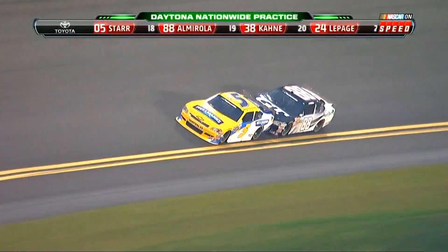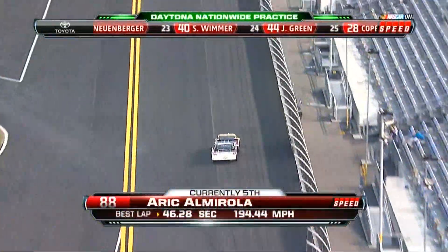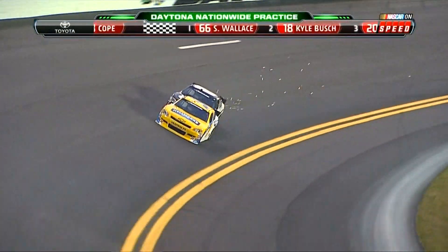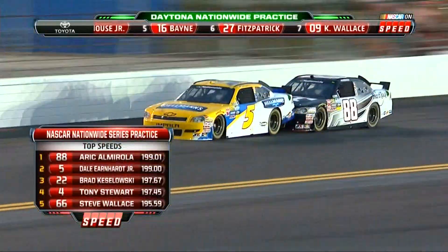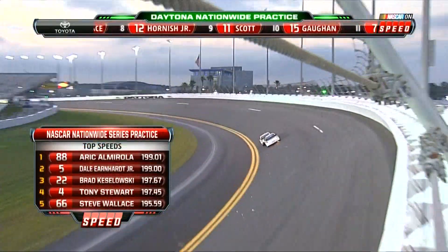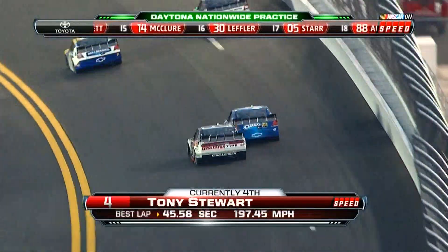The 5 of Dale Earnhardt Jr. is in front of the 88 of Eric Almirola — the company car behind him. Remember, the last time Dale Jr. was at this racetrack in a Nationwide race, he drove the number 3 Wrangler car to victory lane. Just under 195 miles an hour was the best lap a few moments ago, but they jumped on top of the board at 199 when they crossed the stripe after hooking up. These guys hook up all the way around and they're over 199 miles an hour. Then Tony Stewart and Brad hit 202 miles an hour around Daytona.